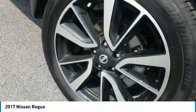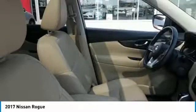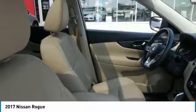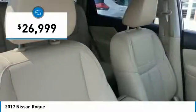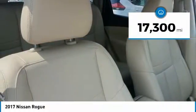With a 5-star side impact safety rating and confident handling, the Rogue is more than you expect and everything you deserve, and is priced below $30,000. This vehicle has less than 20,000 miles.